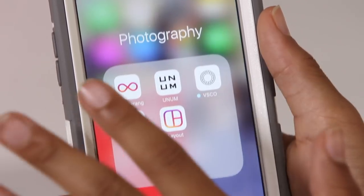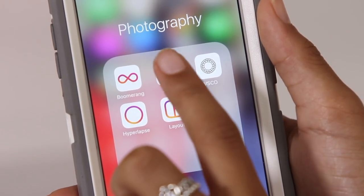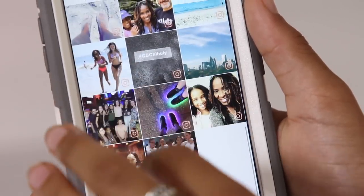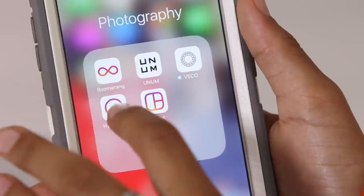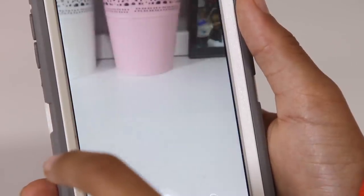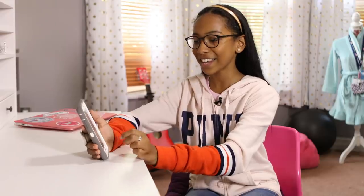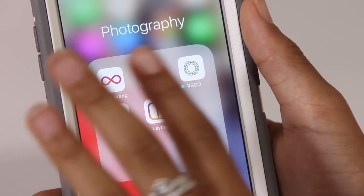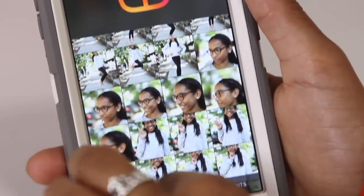Then I have my Photography folder, which has all my apps for Instagram. I have Boomerang, and UNUM — which lets you see how a photo will look on your Instagram feed if you have a theme. Then I have VSCO, Hyperlapse which lets you take really steady videos, and the Layout app which lets you include more than one photo in a post.